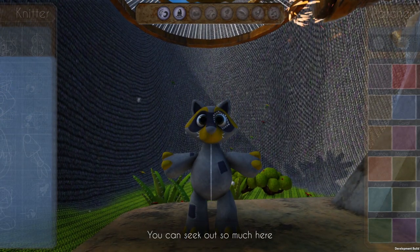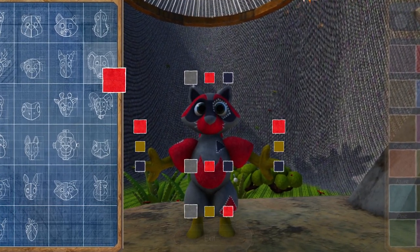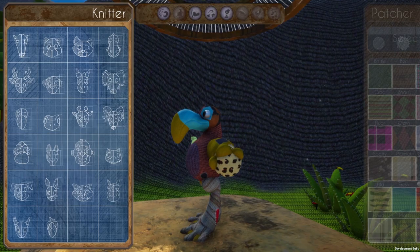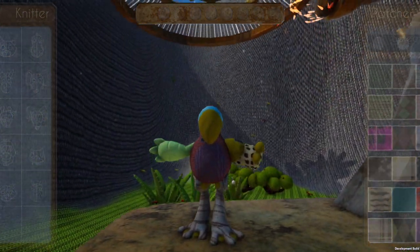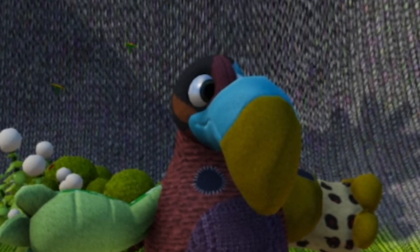I'm gonna turn into something completely random, and we're gonna have a drumroll. In 5, 4, 3, 2, 1! Ta-da! I have no idea what this is. But this is my creation. As you can see at the bottom, those are frog legs,